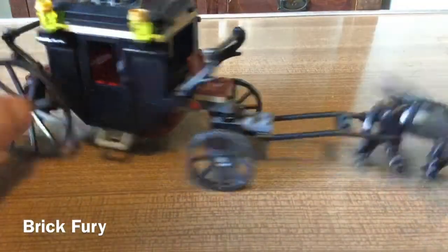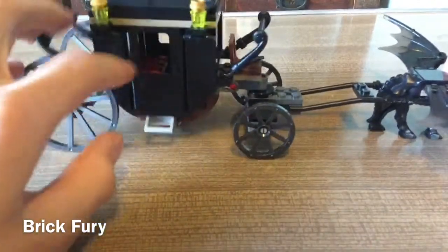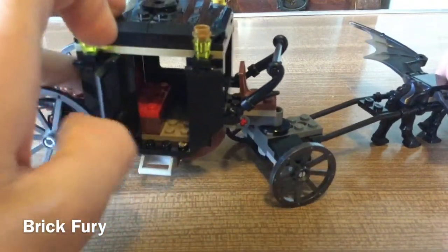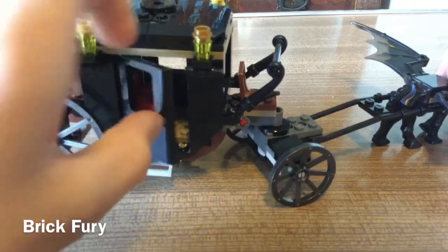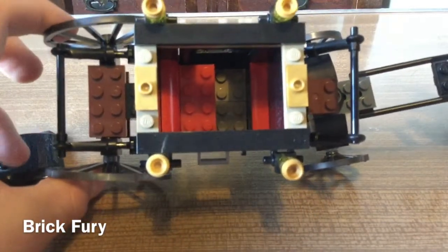The carriage has an articulating joint with a Technic pin, a seat for one figure at the front and one at the back. It's got lanterns on the sides and some of the older-style doors. Sorry about the squeaking from the wheels scraping the table.